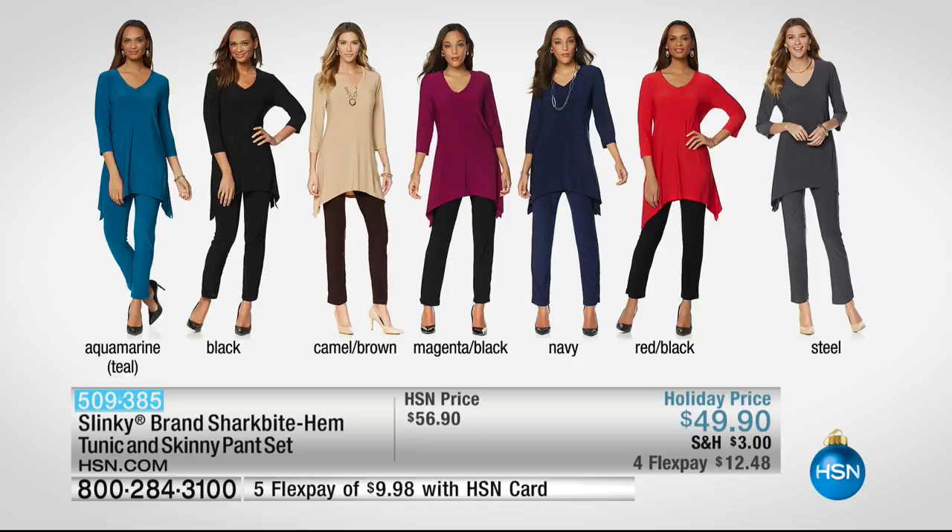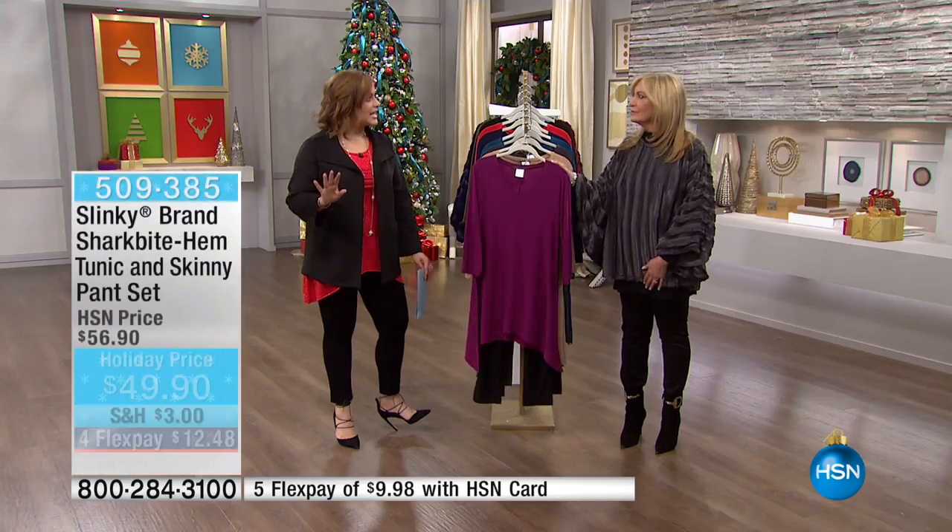The aquamarine has 600 left — that's the most limited. We also have black head-to-toe if you can't make a choice, but you want the deal — take the black. I've got camel brown, one of my favorites. The magenta with the black, the navy — so sleek, so refined. The red with the black, and we also have it in the steel.